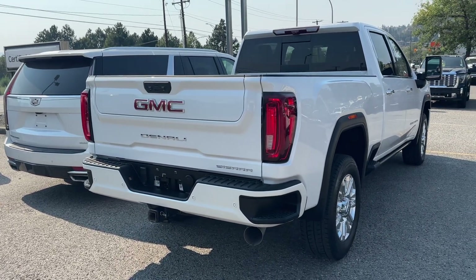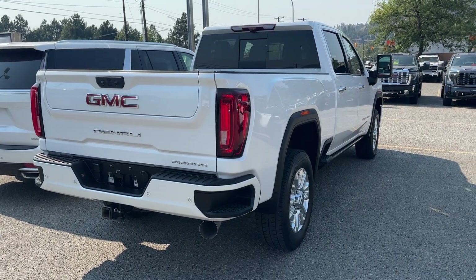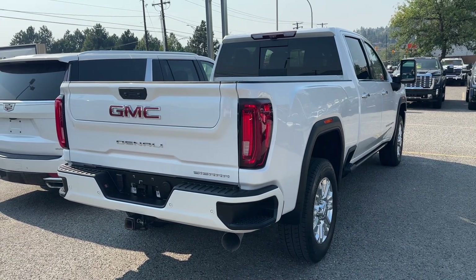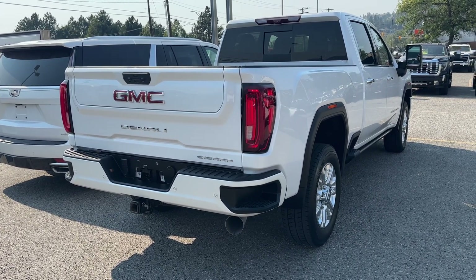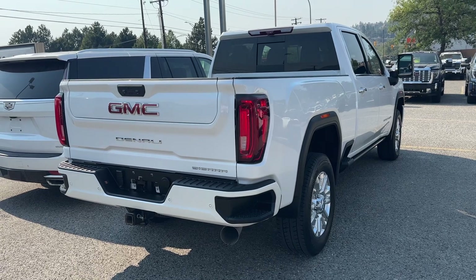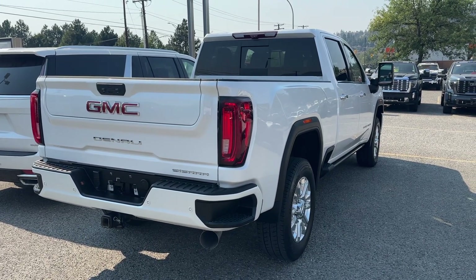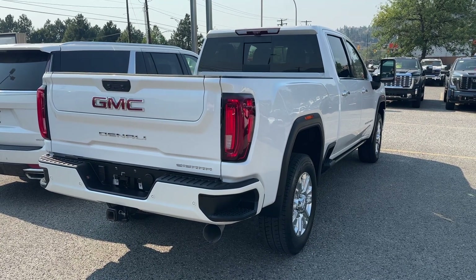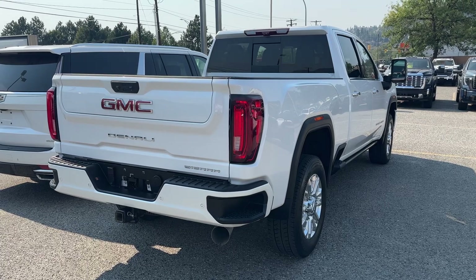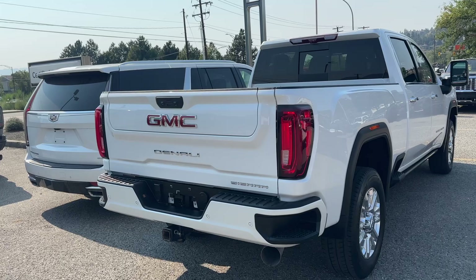I sold this truck new and I took it back on trade. It was a three-year lease and the gentleman just wasn't using it as an HD. It's got an electrical company, but he didn't use it for work. It was basically to enjoy and drive around and use it as kind of an everyday vehicle, and of course an HD diesel is total overkill. So he traded down to a half-ton diesel. The truck has been very, very gently used.